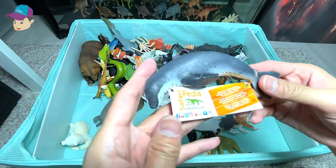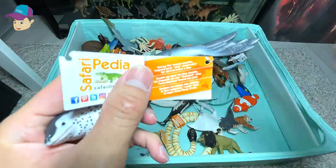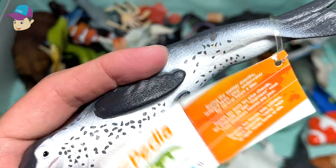We have a leopard seal right here. Let's read some facts about this wonderful sea animal. During the warmer months, leopard seals sing underwater for several hours a day.